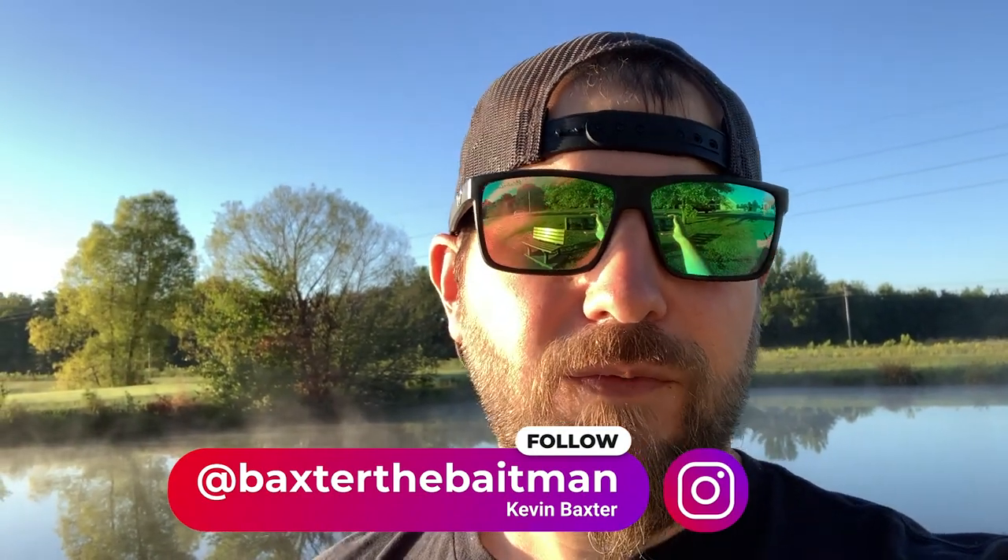Do me a favor though: like the content, smash the thumbs up button, subscribe to the channel. We're so close to 17,000 subs — kind of fell off a little bit, we're going back up. Make sure you follow me over on Instagram. My Instagram has blown up in the past week — I've gained almost 500 followers, taking a lot of cool bait photos, doing some IGTV, doing some IG reels, having a lot of fun with it.